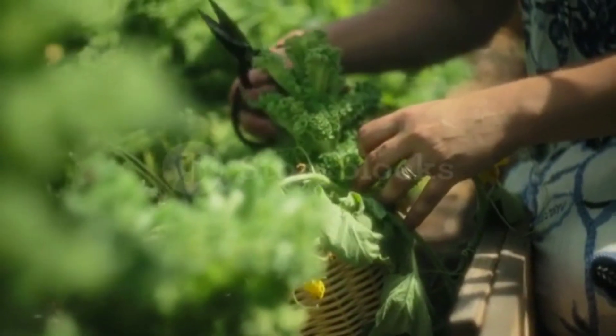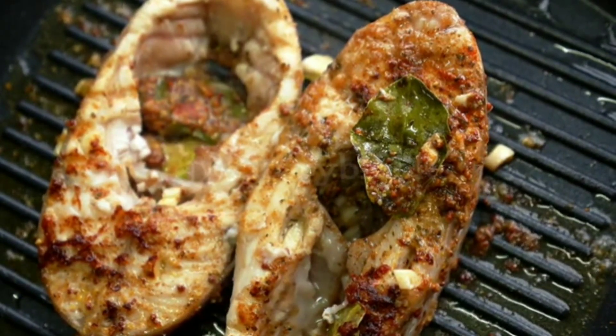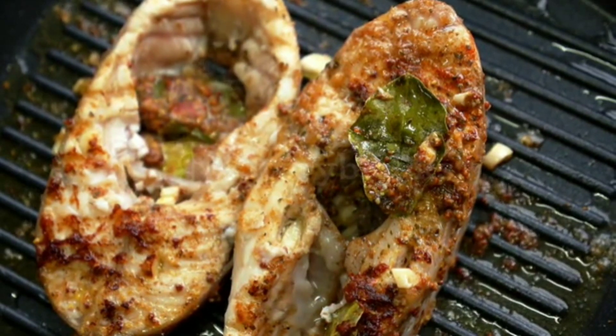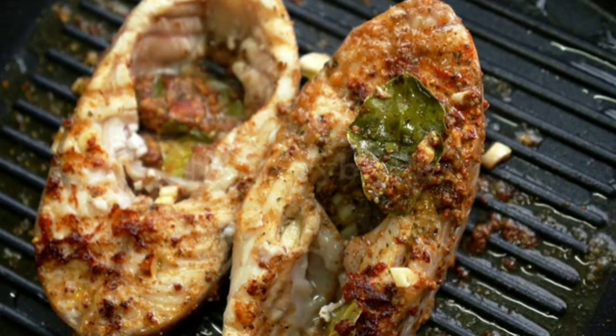Fatty Fish. Fatty fish such as salmon and mackerel are rich in omega-3 fatty acids, which help to reduce inflammation in the arteries and improve blood flow. They also help to lower triglycerides and reduce the risk of heart disease.